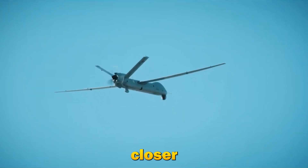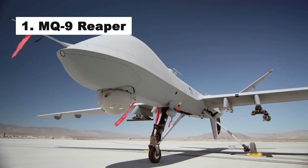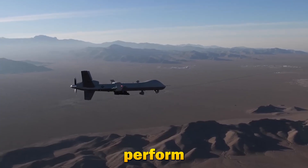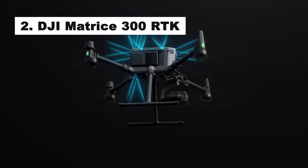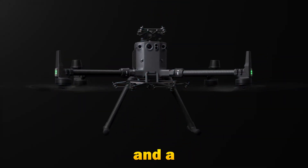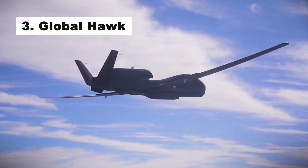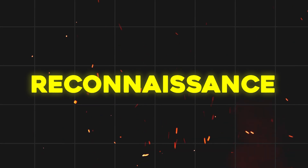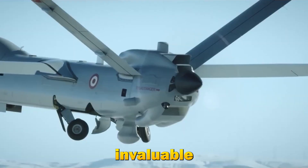Now, let's take a closer look at some of the top surveillance drones in the world. First, the MQ-9 Reaper: this military drone is known for its long-endurance and high-altitude capabilities, and can perform both reconnaissance and attack missions. Second, the DJI Matrice 300 RTK: a favorite in commercial and law enforcement sectors, it offers exceptional stability and a range of payload options. Third, the Global Hawk: used by the US Air Force, this drone can cover vast distances and provide real-time intelligence, surveillance, and reconnaissance. Each of these drones brings unique capabilities to the table, making them invaluable in their respective fields.